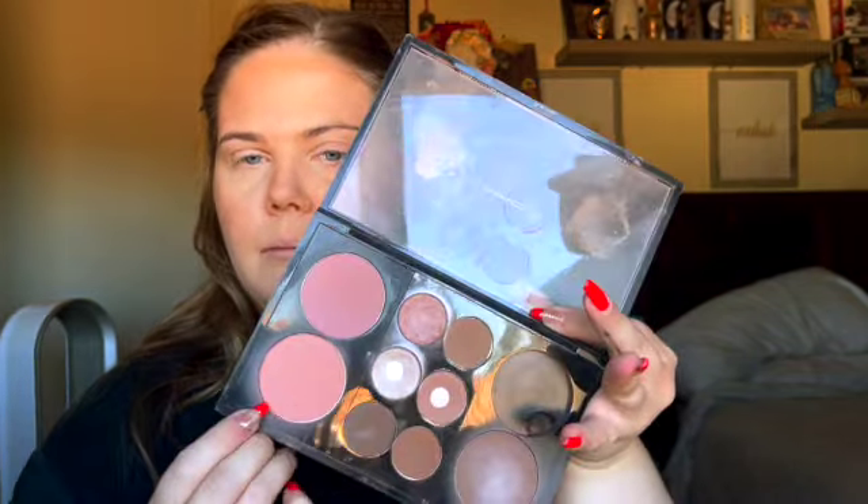Once you've done that, go in with your blush. I'm using MAC Peaches — I have it in a big palette — and popping that onto your cheeks. It gives just a nice little peachy glow. I also like to take it over the bridge of my nose to give that sun-kissed look, which is cute during the winter — kind of that cold, flushed look.